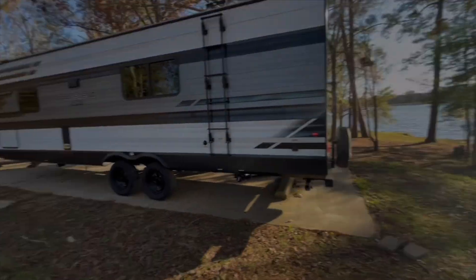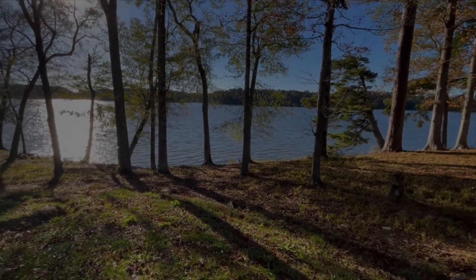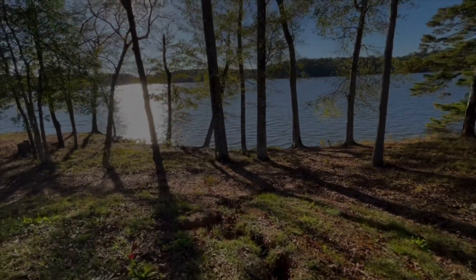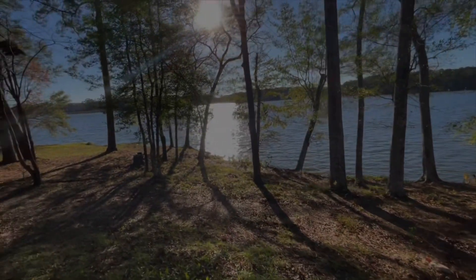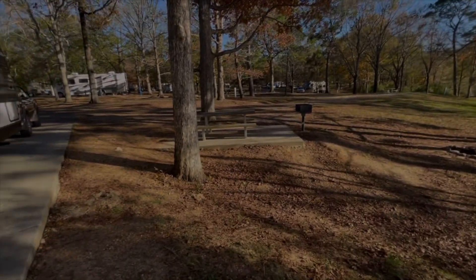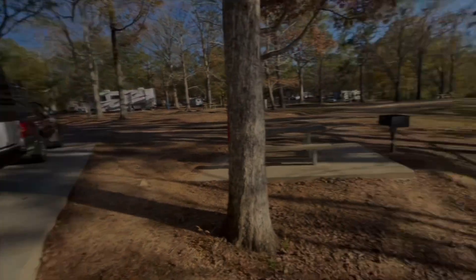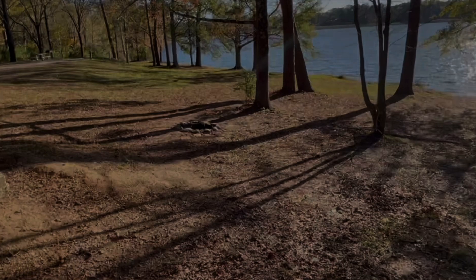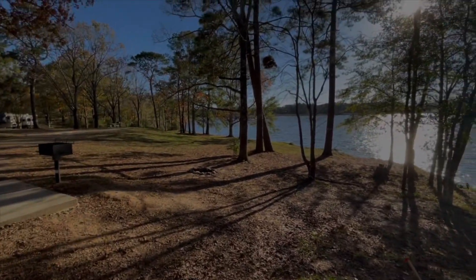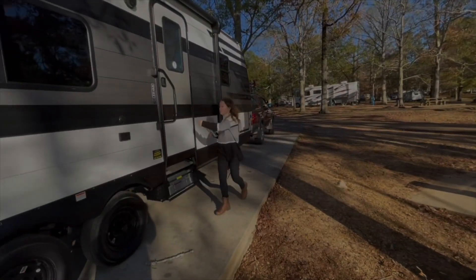So this is site 56. It has a little grill, a little table, a fire pit right there, and this little trail down to the water. This is just so beautiful!